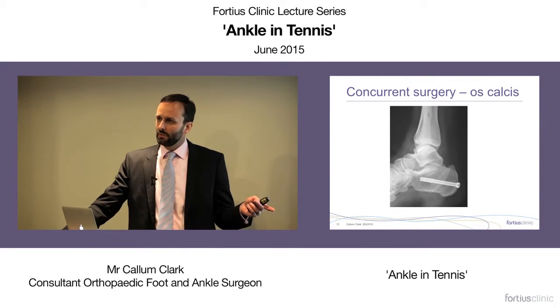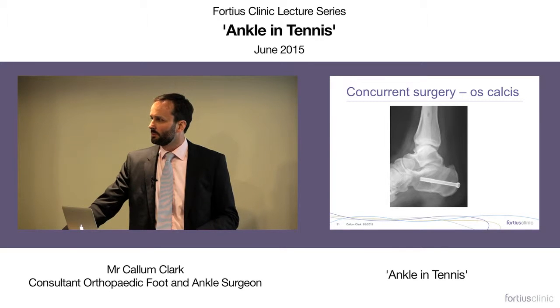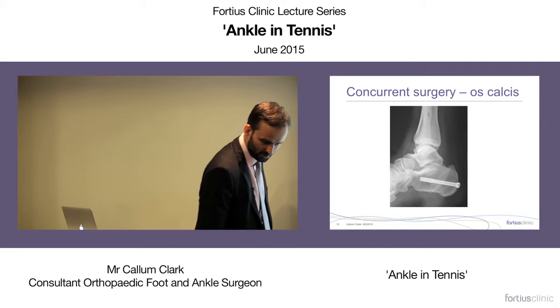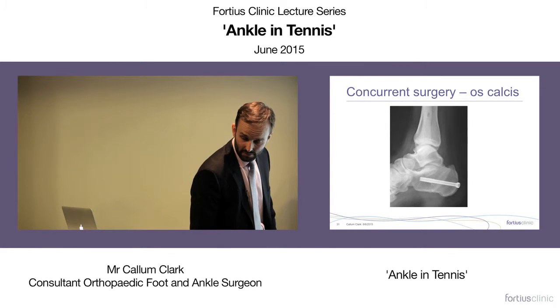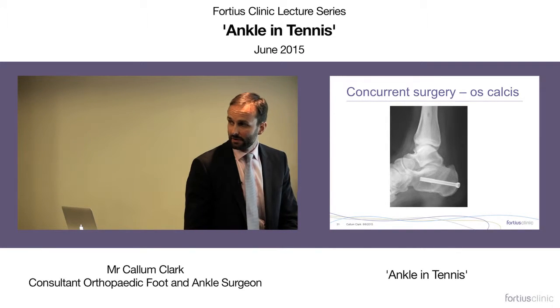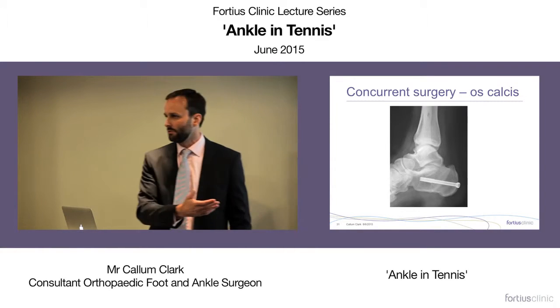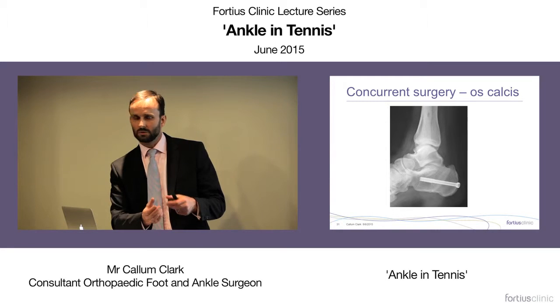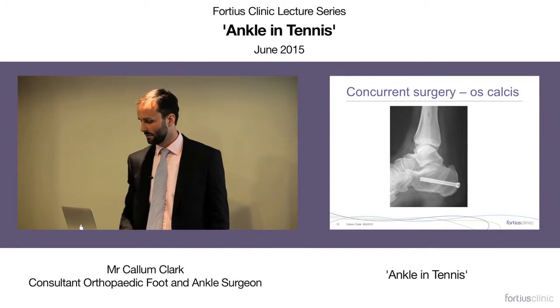The Brostrum is not as strong as older repairs, which is an advantage — it doesn't over-tighten the joint. But if a patient has a varus heel, a Brostrum alone won't be strong enough and will fail — requiring a heel shift osteotomy to realign biomechanics at the same time.